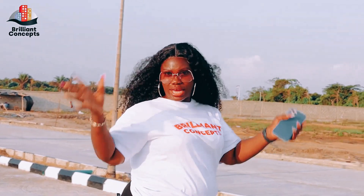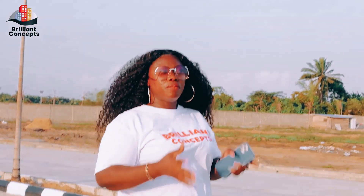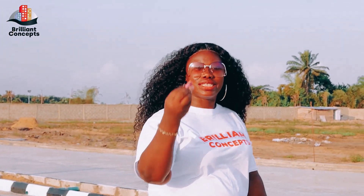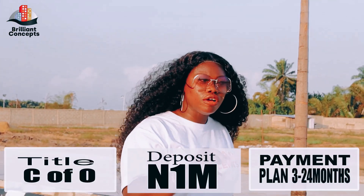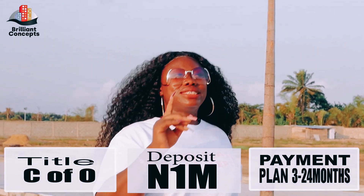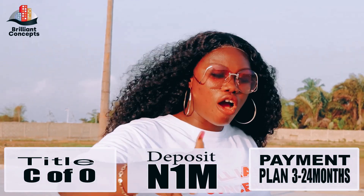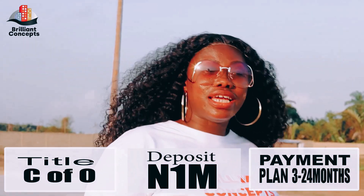You can pay in two ways: you can pay outright — that means paying in full plus all the other fees for documentation — and get your allocation here on the 2nd of April. Or you can pay in installment by starting with a deposit of one million naira and spreading your balance over up to 24 months.